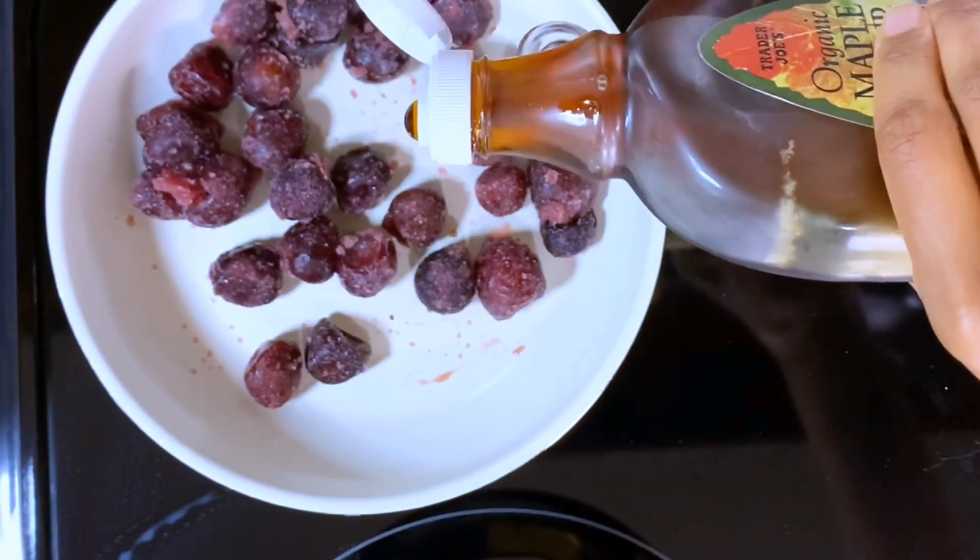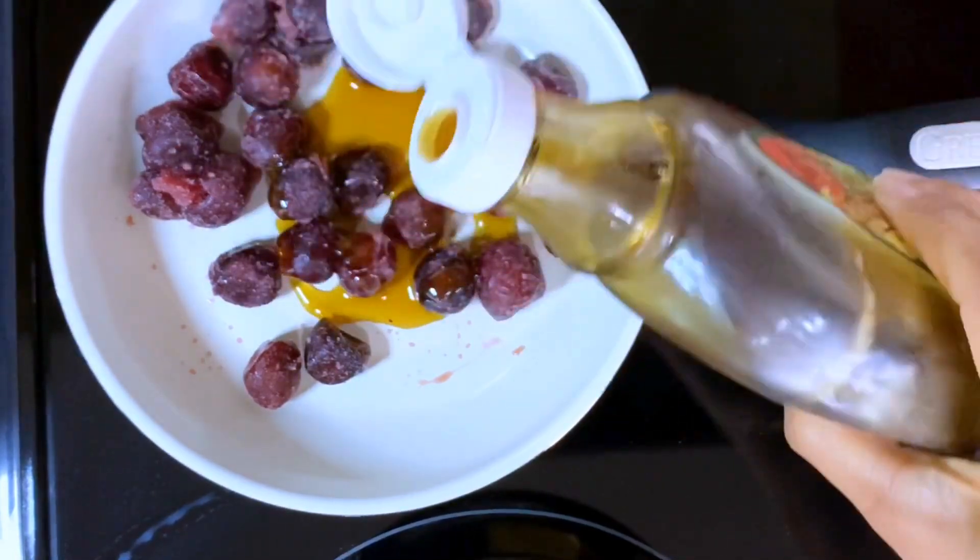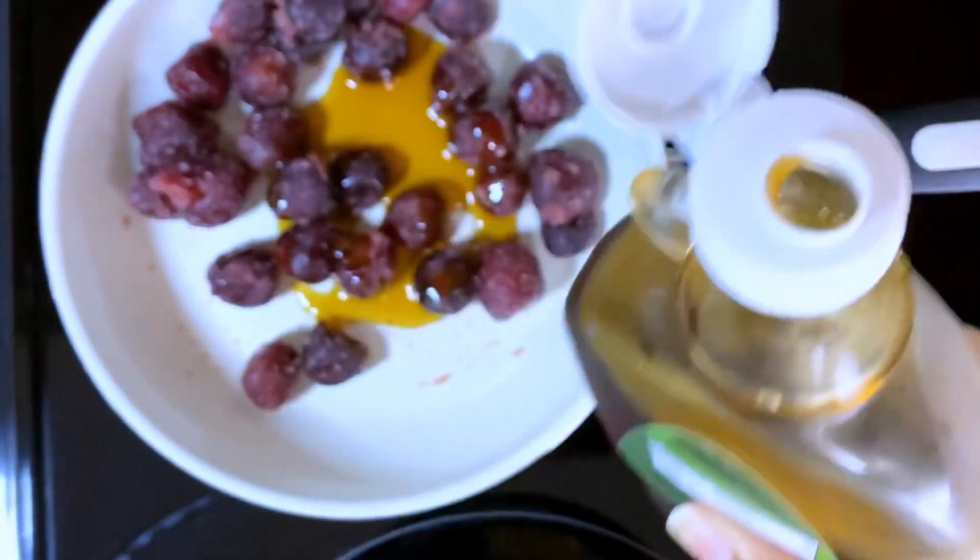I'm adding a tiny bit of maple syrup. You can add as little or as much as you want.